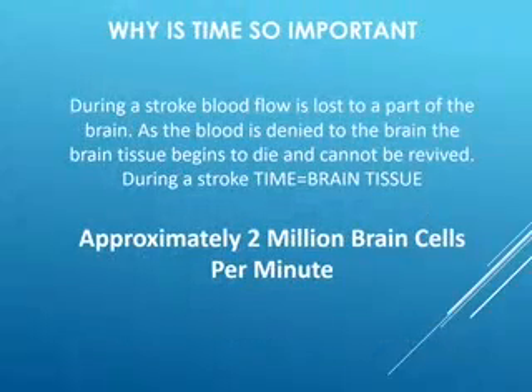Why is time so important? Time can be one of the most important factors in stroke treatment. During a stroke, blood flow is lost to part of the brain, and as blood is denied to that brain tissue, that tissue begins to die. There is absolutely no way of reviving or regenerating that brain tissue. The mantra during a stroke is: time is tissue — or in this case, time equals brain tissue.